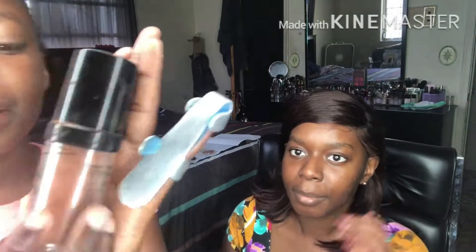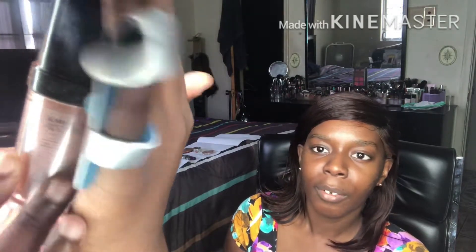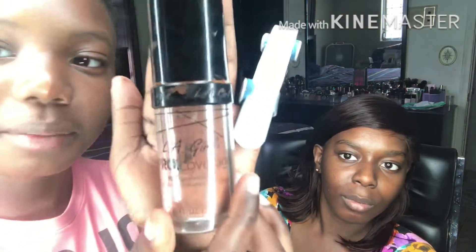Hey guys, welcome back to my YouTube channel. This is my niece Devita — she loves makeup and she likes to play it on me all the time. So she's gonna do a little natural makeup look on my face. Let's see what she's got planned for this beautiful face. First, I'm going to be applying this cocoa butter LA Girl coverage foundation.